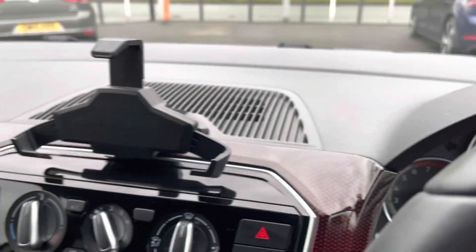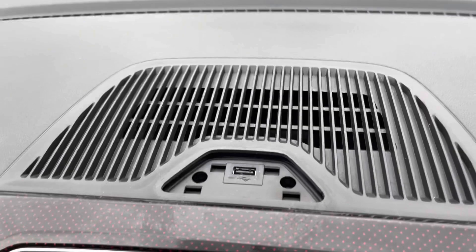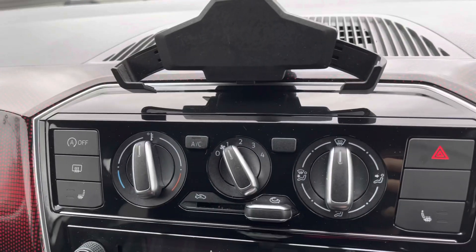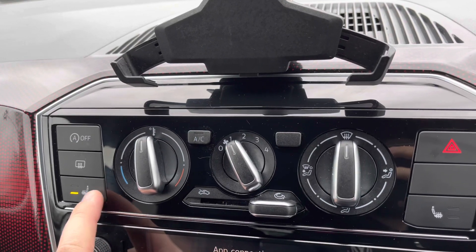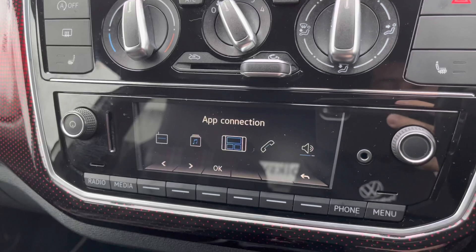Moving to the center of the console, starting at the top, there is a large cradle for your phone. It even features an integrated USB charger to make sure your device always stays topped up. Moving down, there is a very easy-to-use air conditioning system, operated via three rotary dials, and it's even further complemented by a winter pack with heated front seats, both for the driver and the passenger.